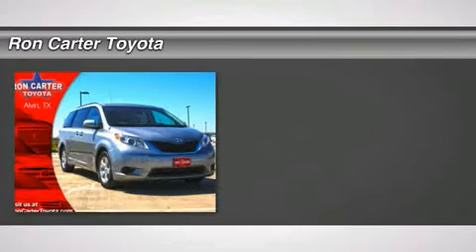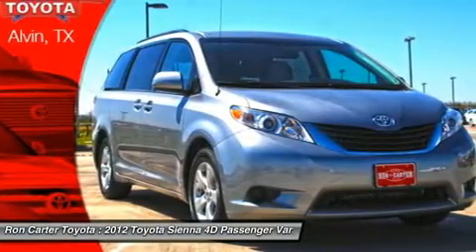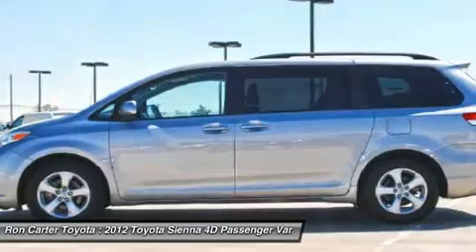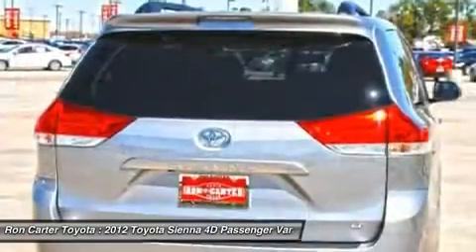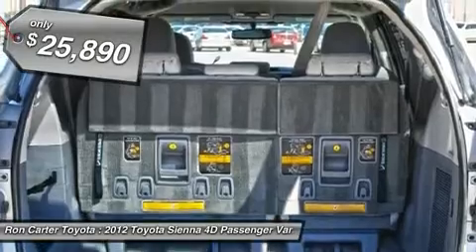The 2012 Toyota Sienna. Sienna offers excellent overall quality and long-term dependability, making it a hassle-free vehicle to drive day in and day out while contributing to peace of mind on long road trips. Add a refined and fuel-efficient V6 engine, a smooth ride and upscale interior accommodations to the mix, and it's easy to see that Sienna is built with the whole family in mind — and it's priced below $30,000.